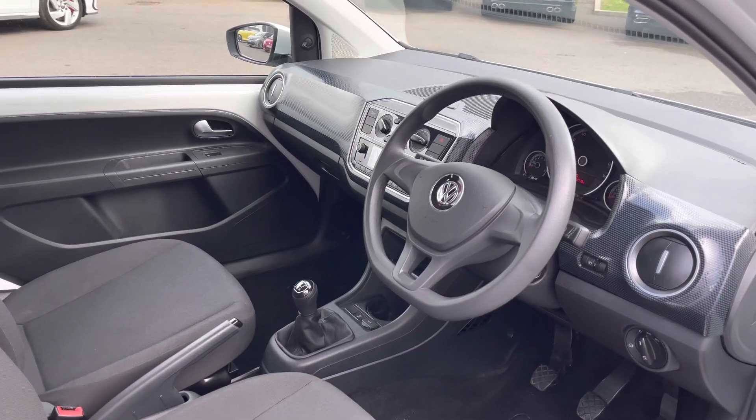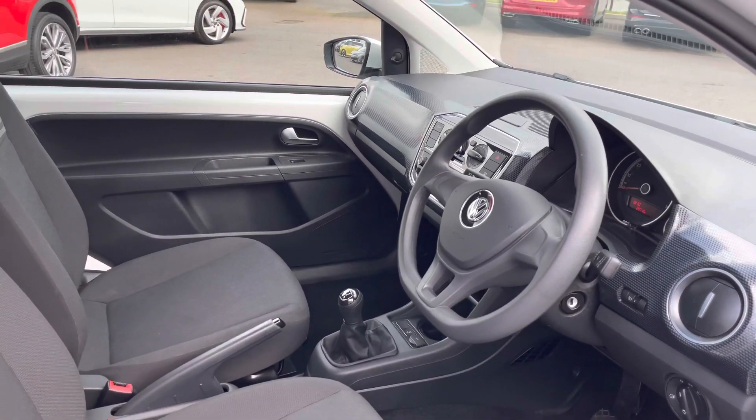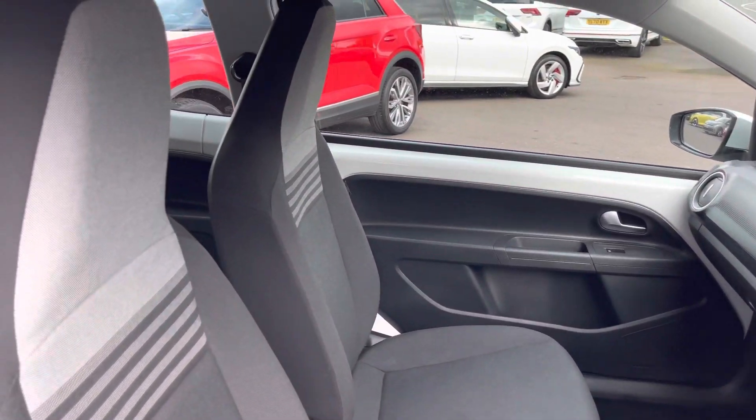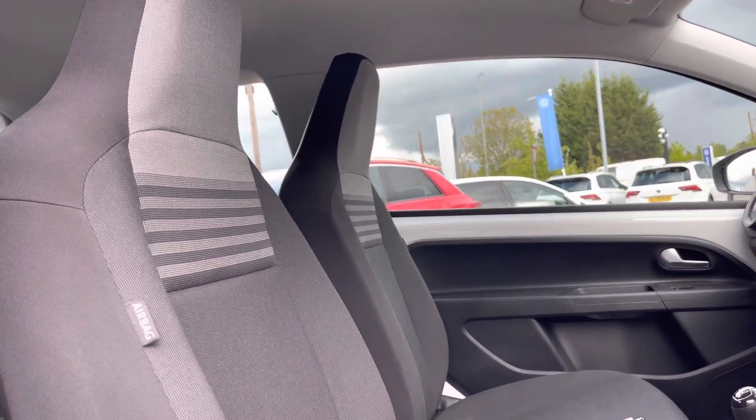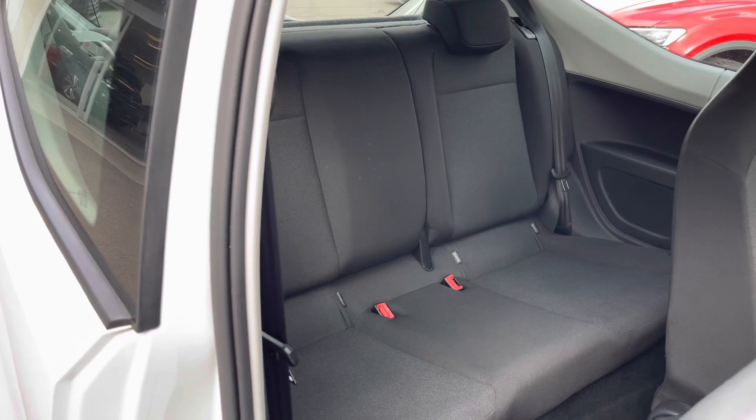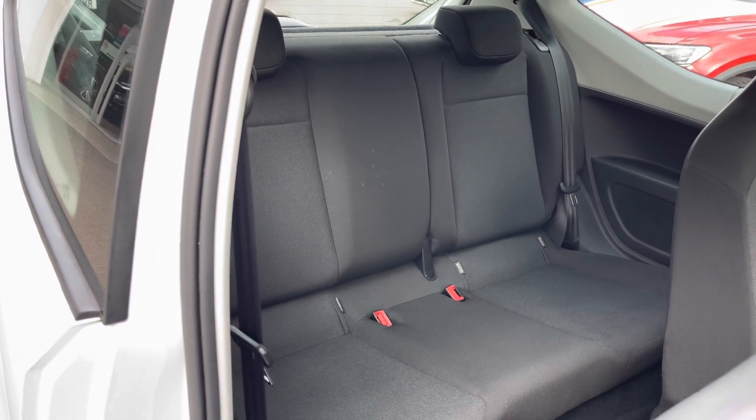Moving on to the interior, we are firstly greeted with the steering wheel. This is followed by fabric cloth upholstery with manual adjustments on the front seats to ensure you receive a safe and comfortable journey. Pulling the lever forward allows your rear passengers to step inside the back.